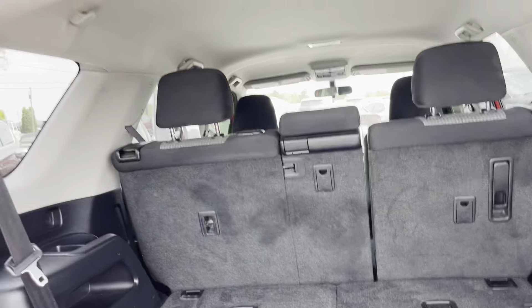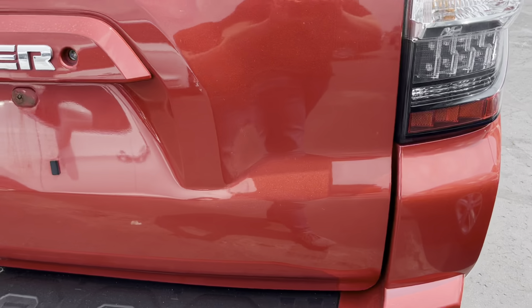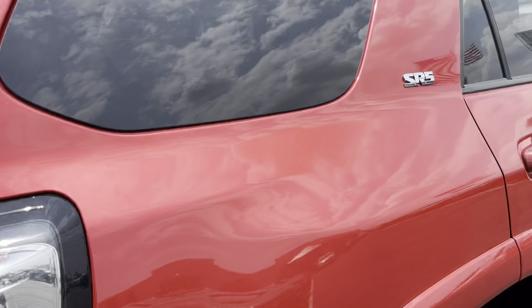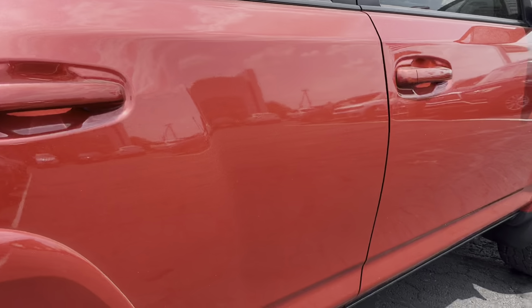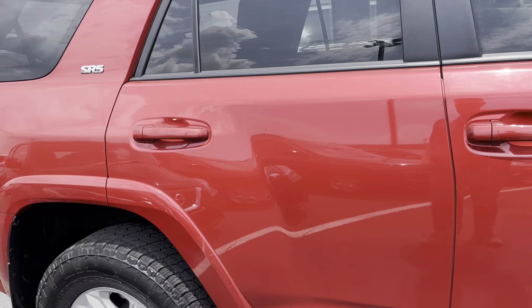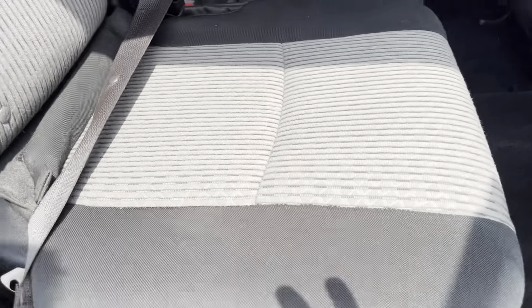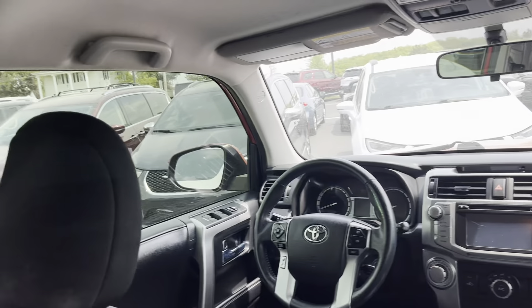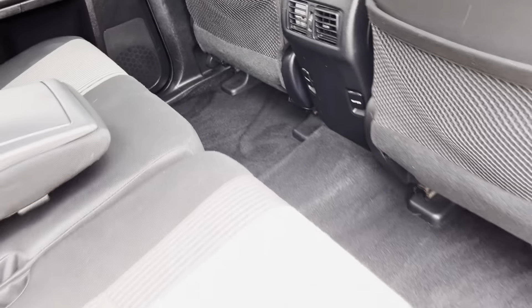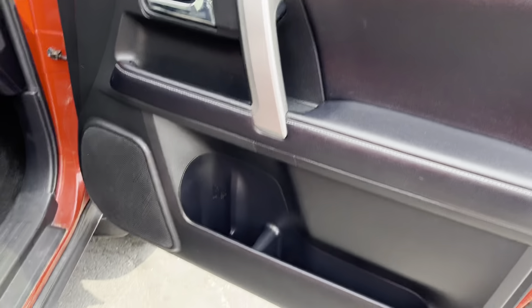There are some stains, a little bit of wear and tear on the inside — nothing crazy. A couple little scratches, nothing major. I do not smell any smoke. A little discoloration on the seats, nothing bad. I don't see any signs of a pet either — no dogs, anything like that.